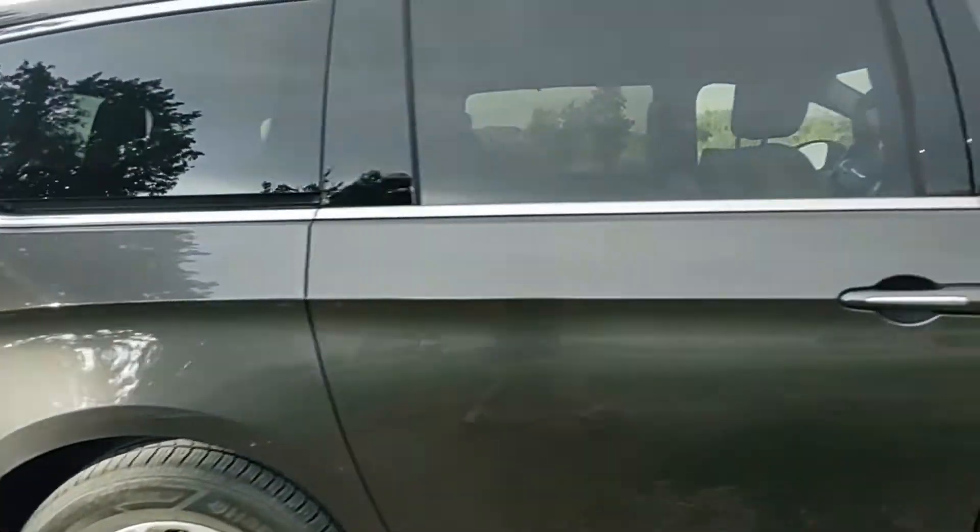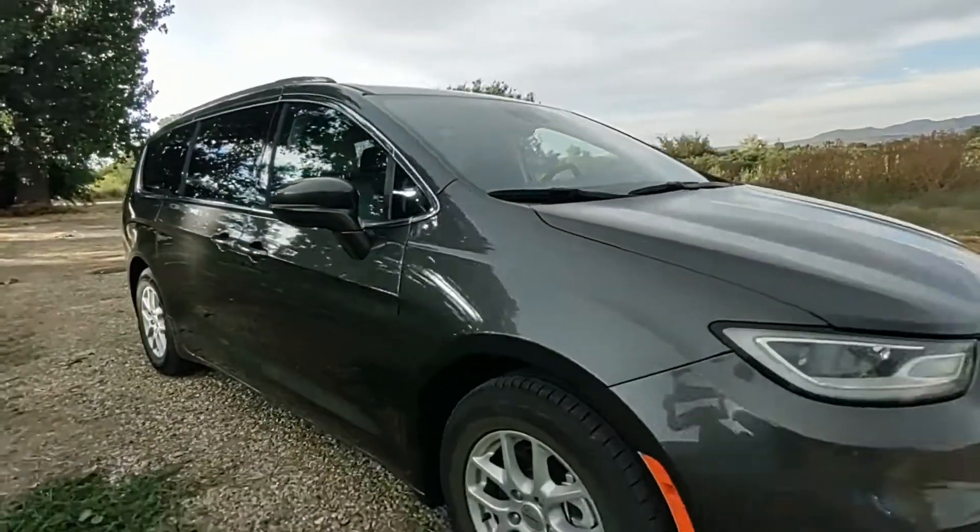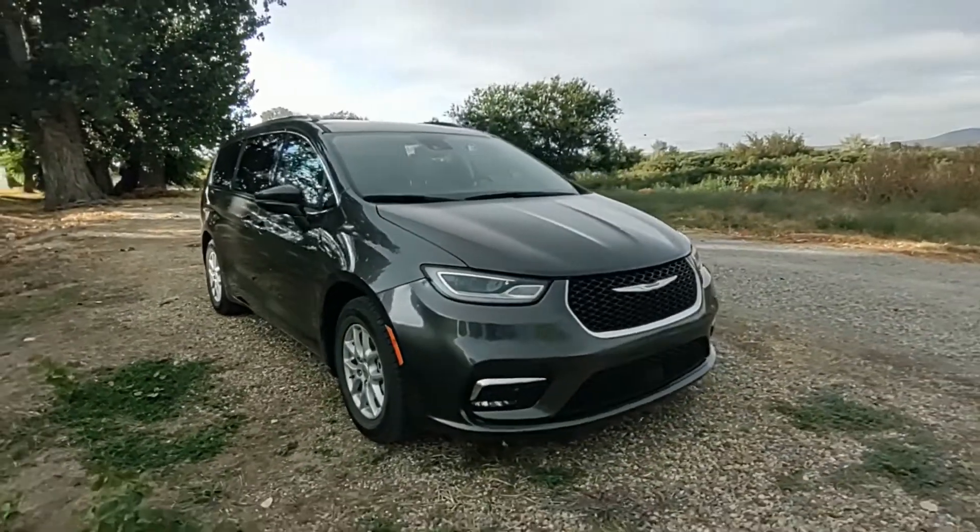And that's the 2021 Chrysler Pacifica. In my opinion, this is the best minivan to get and it looks really awesome. See you next time!